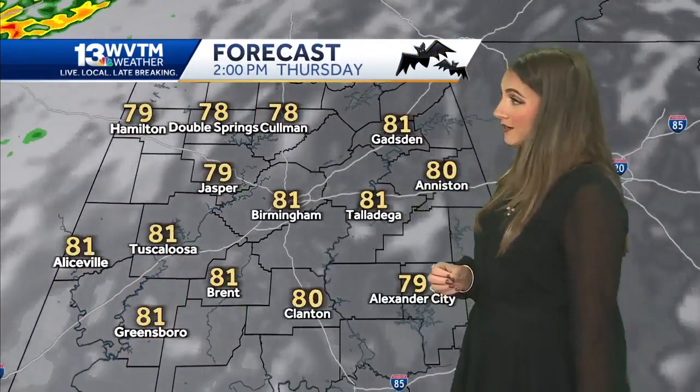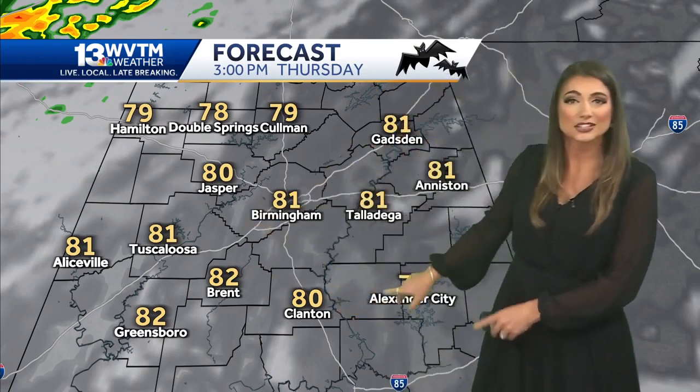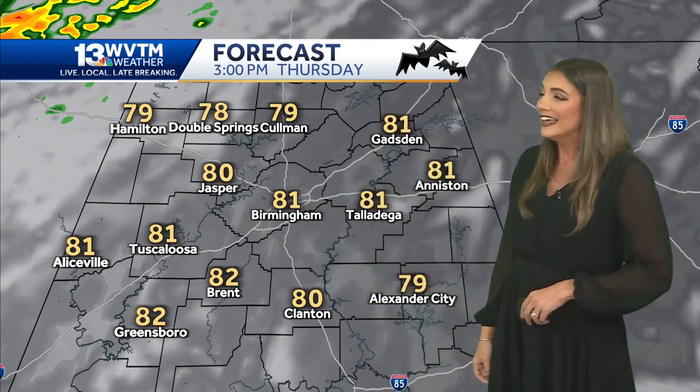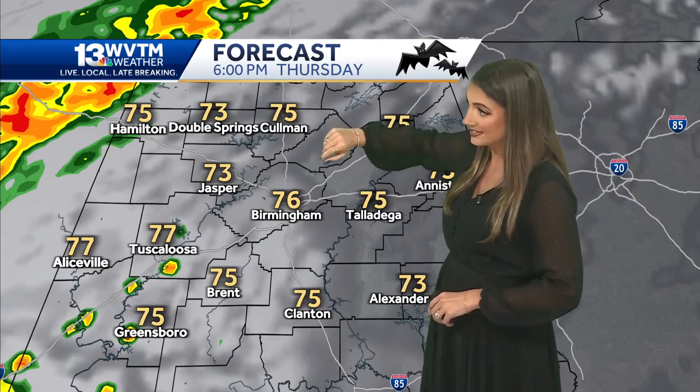We'll break it down hour by hour for you. Moving the clock towards 3 PM, at that point a partly to mostly cloudy sky. Check out these temperatures — we're going to be in the low 80s through the late afternoon. So a very warm Halloween for us as we approach sunset.